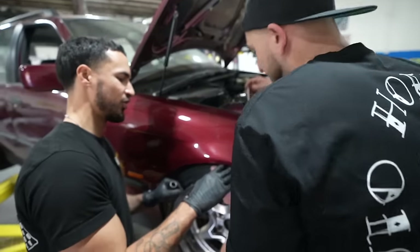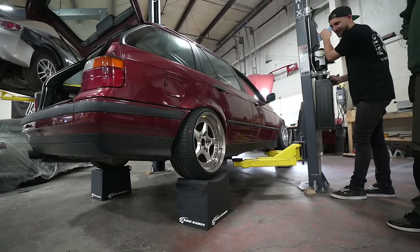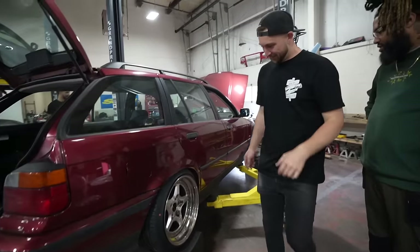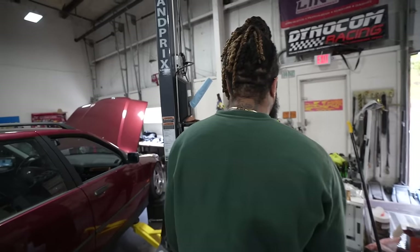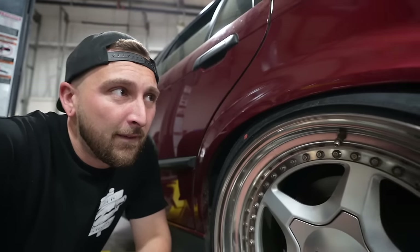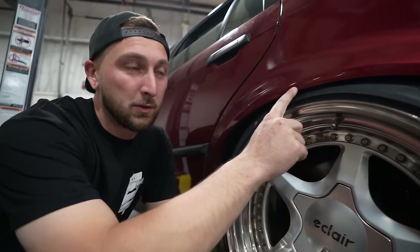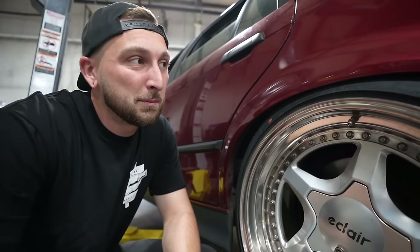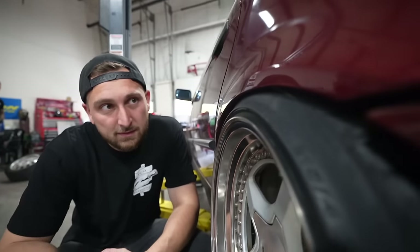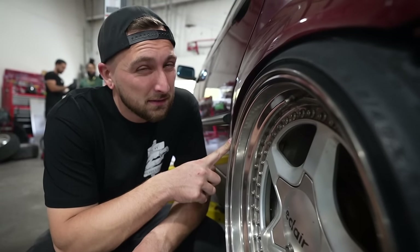We're definitely gonna need camber in the front. It's funny how a 205/40 looks big. We should get a decent amount of camber out of the camber plate. These are 17 by eight and a half, plus 11 or plus 15 - either way that's really aggressive for an E36. But if there's a will, there's a way.